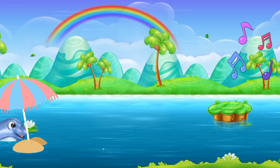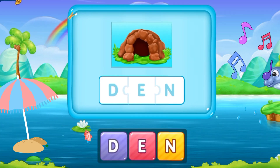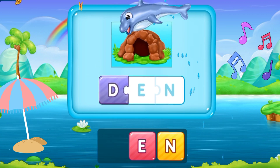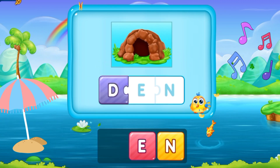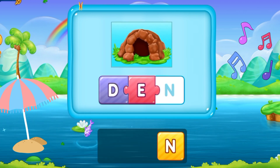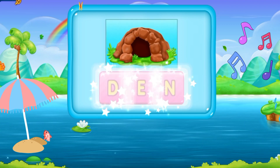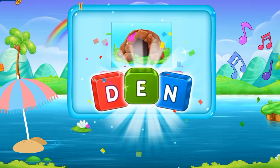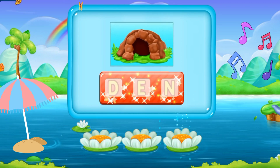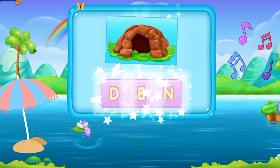So let's move to the next word. D, E, N. Den. It's a den. D E N. Den. That's good.